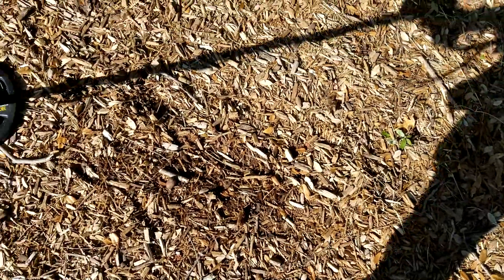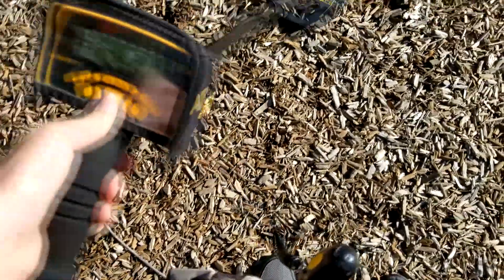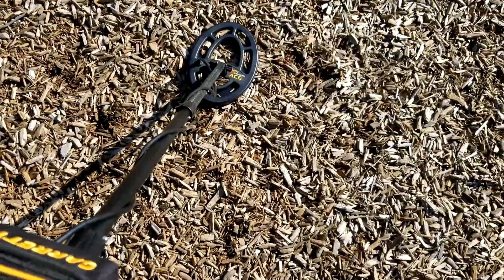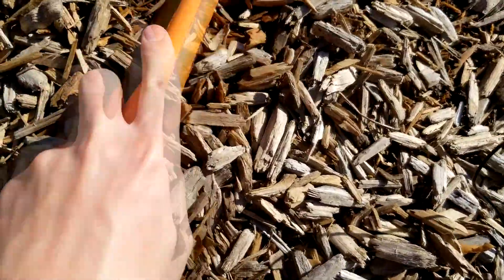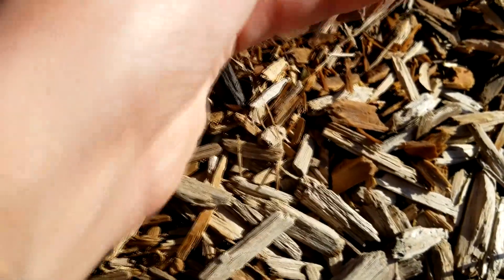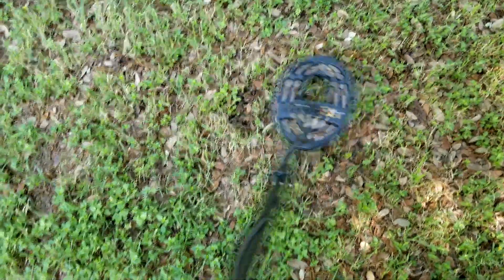Okay, let's keep going. We are still over in the same place as before and now we're getting a pretty high signal, so let's see what it could be. Okay, definitely concentrated — that's a good sign. There it is — best as a penny, looks like it's a copper one too, 1980. Pretty good.